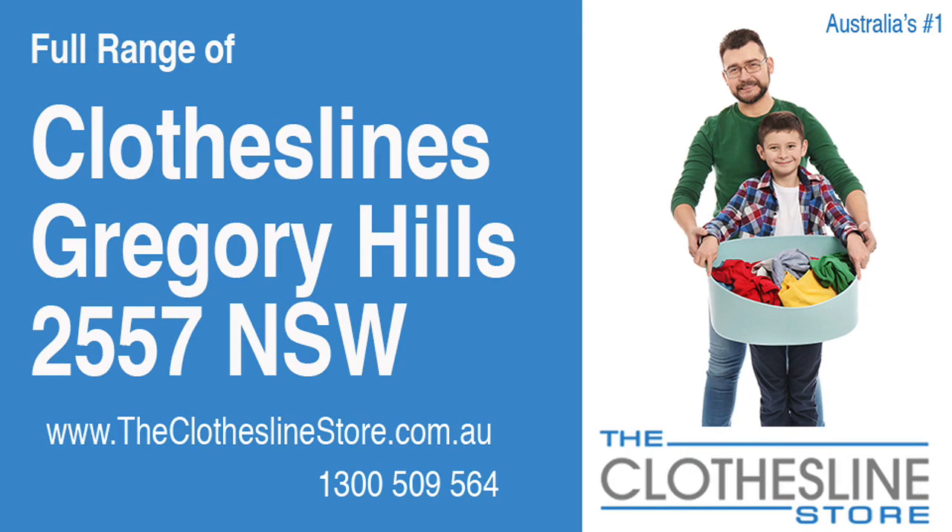Hello and welcome to the Clothesline Store. If you live in Gregory Hills, NSW 2557 and are looking for a new clothesline with an installation and removal service option, we have a solution for you.